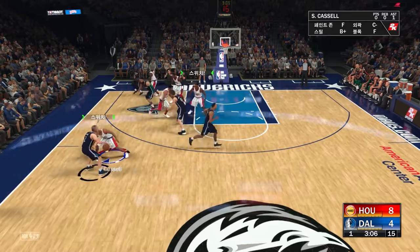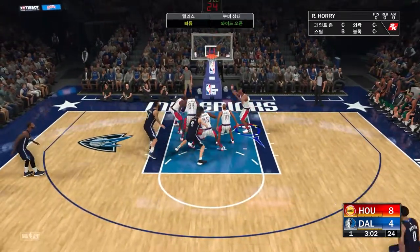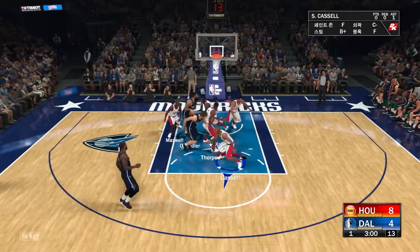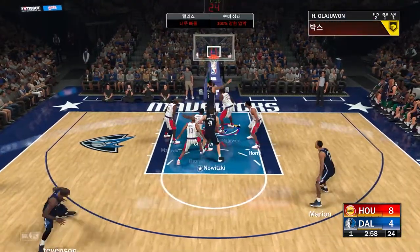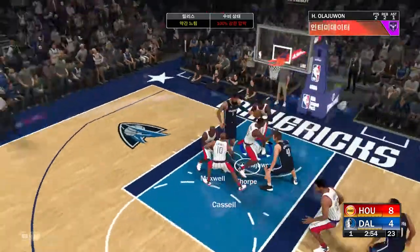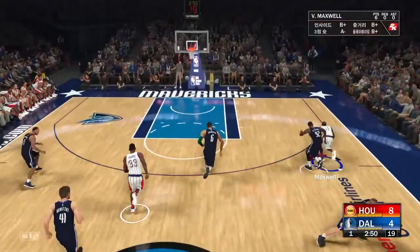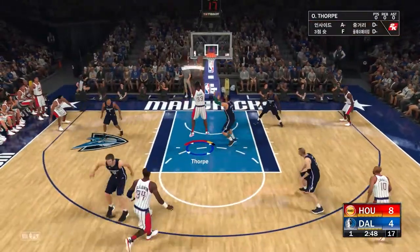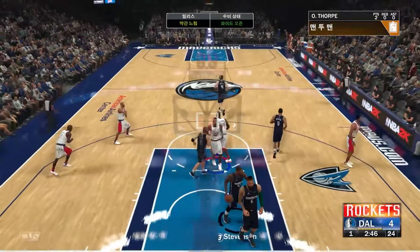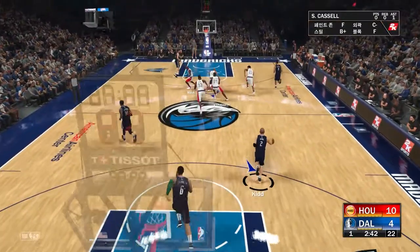Here's Kidd. Marion outside. There's the three. Here's Chandler — gets another look. No good that time. Good D by Elijah Wan. This offense has really been clicking, and they know it. They're playing right now with the kind of energy that is hard to deal with. Early on, they looked great.